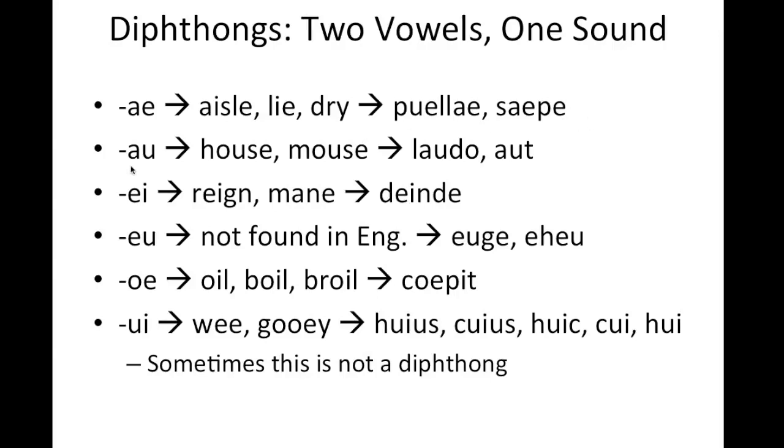The second one, AU, is pronounced like house or mouse, and we'll see it in laudo and au.